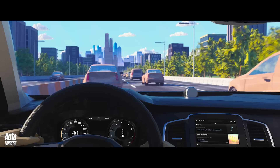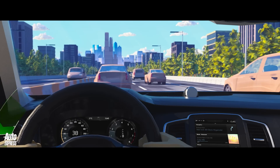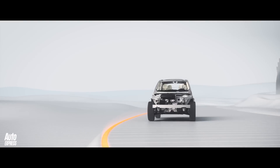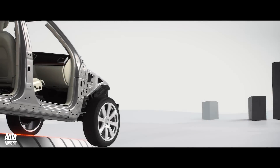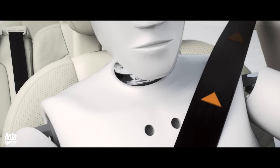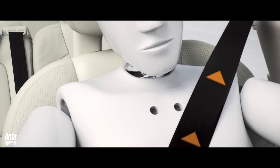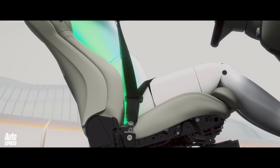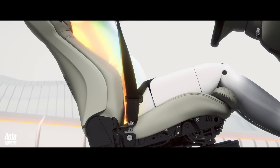Pilot Assist is particularly useful in urban stop-start traffic or on long, flowing motorways. It's standard on all XC90s, as is run-off road protection. It's a world-first system that senses the car accidentally leaving the road and tightens the seatbelts to keep you in place, while a collapsible mechanism in the seat softens the blow to the spine to help prevent injury.